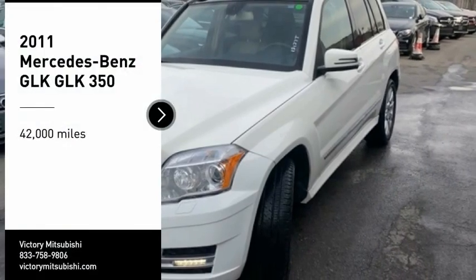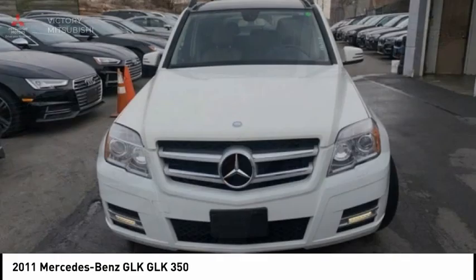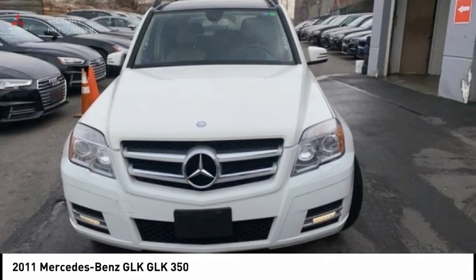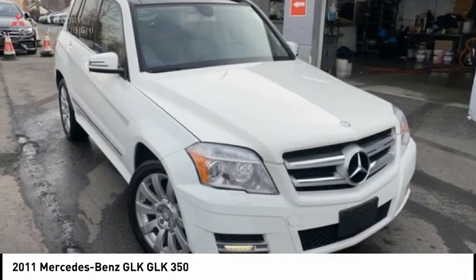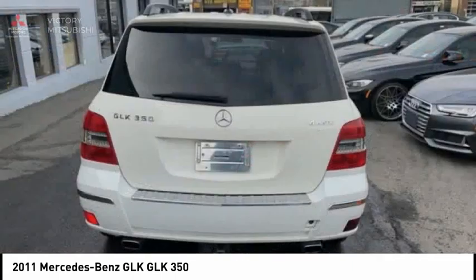You are going to love the 2011 GLK class. Based on the C-Class, the GLK joins the small upscale SUV class. Its smooth 268 horsepower 3.5 liter V6 delivers quick acceleration.